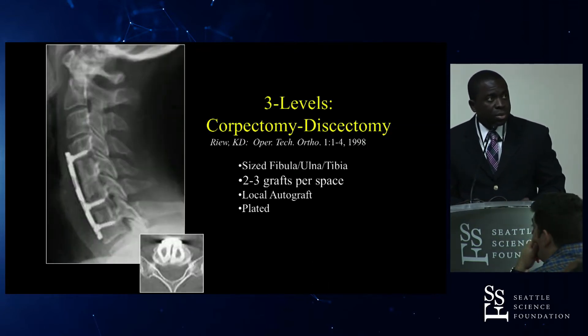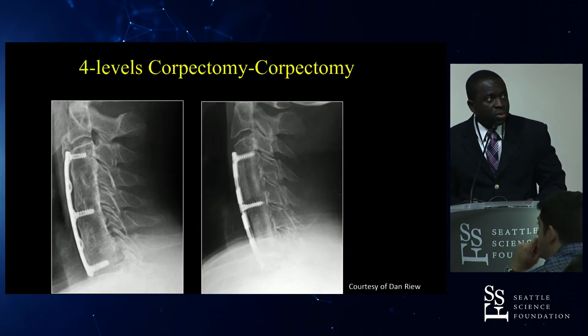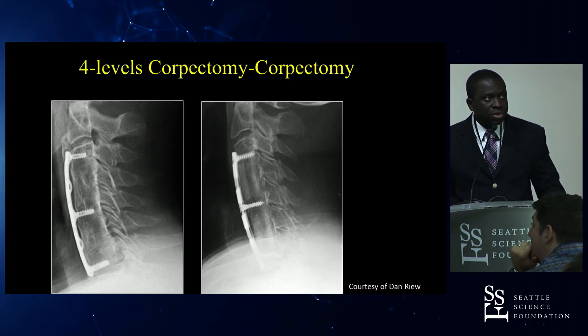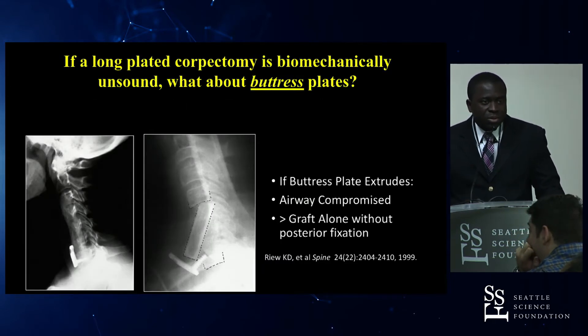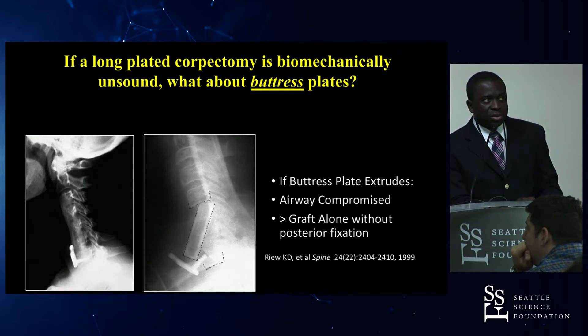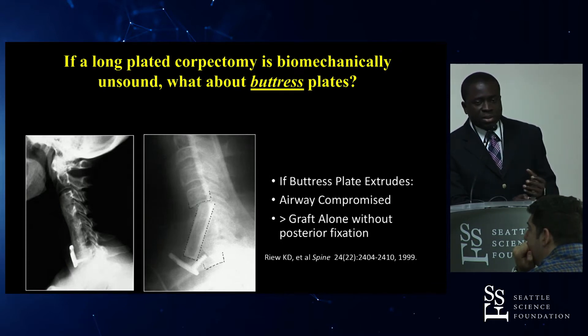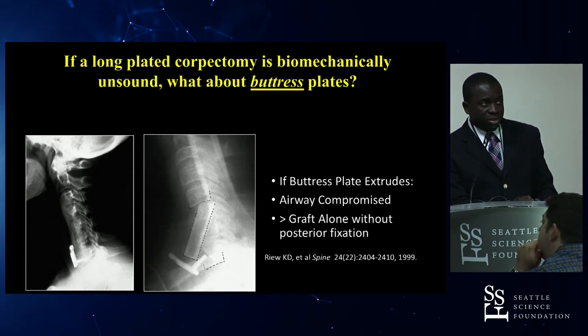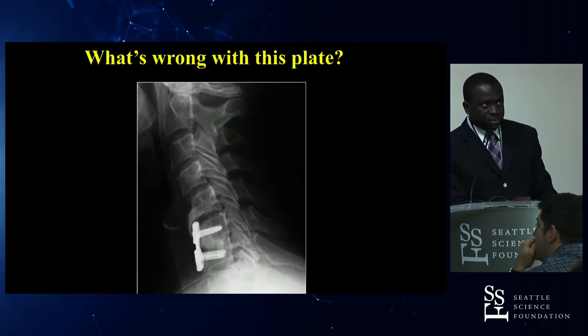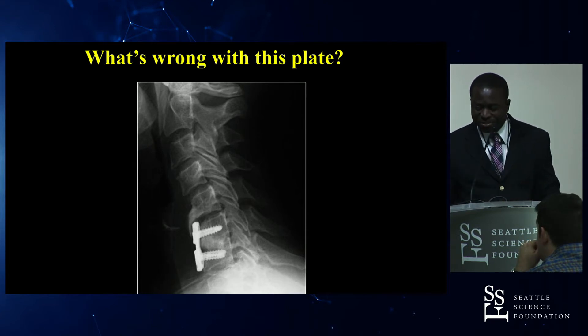A case example was provided by Dan Rue showing solid, robust fusion in a corpectomy case without posterior fixation. Be cautious about using a buttress-style plate without posterior fixation on a long construct — not only does it provide no biomechanical benefit, but when the plate kicks out it can cause compression of the trachea and compromise the airway.